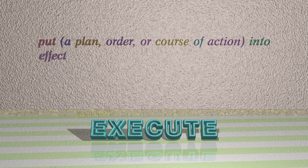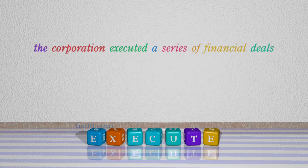Number 6: Execute. Which means: Put a plan, order, or course of action into effect. For example: The corporation executed a series of financial deals.